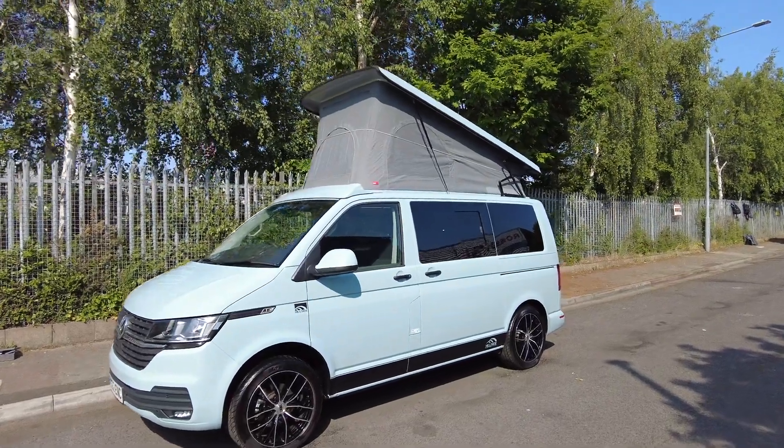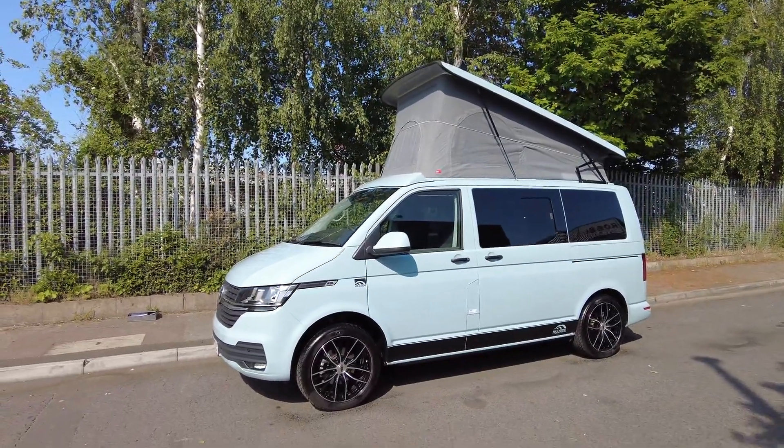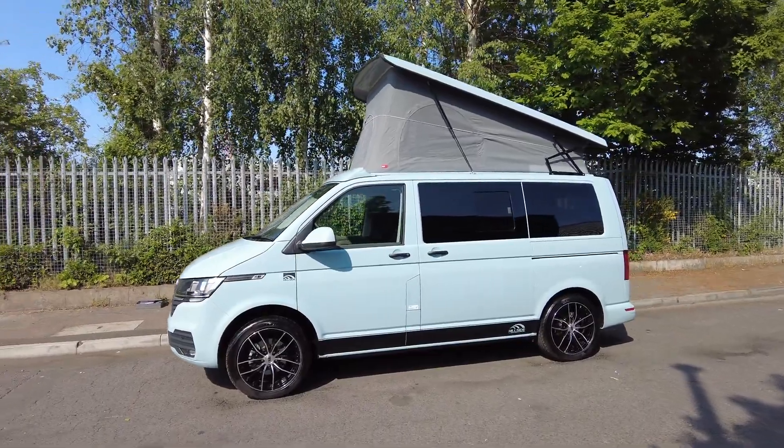Hello, it's Lee from Caravaner Motorhome Sales, and today we have the 2022 Volkswagen Transporter Hillside, based on the Volkswagen model, 2 litre, 110 brake horsepower, and has done 4,000 miles.